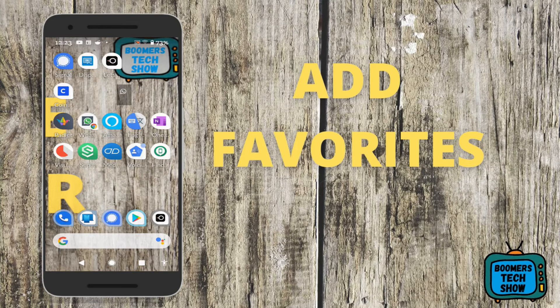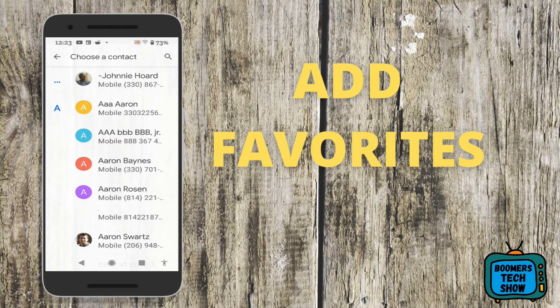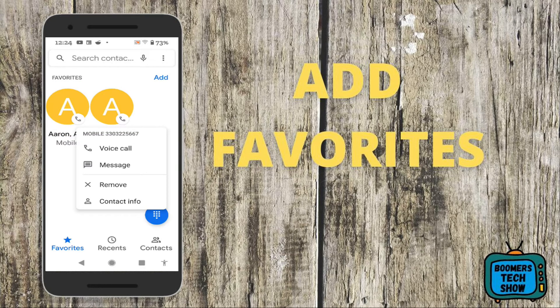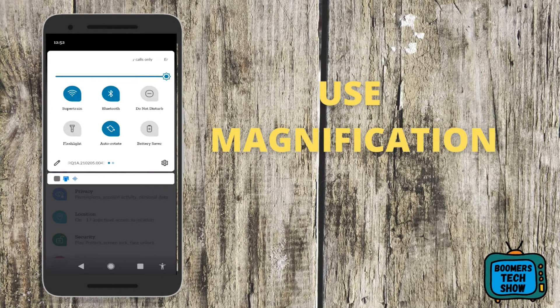Smartphones can make us forget phone numbers — I only know one number: mine. So let's add some favorites. Go to your Phone app and tap on the phone icon, then tap Add Favorite, tap on the individual you want to add, then tap Add again to add more. If you want to remove a favorite, tap on the icon, a box comes up, and then tap Remove.